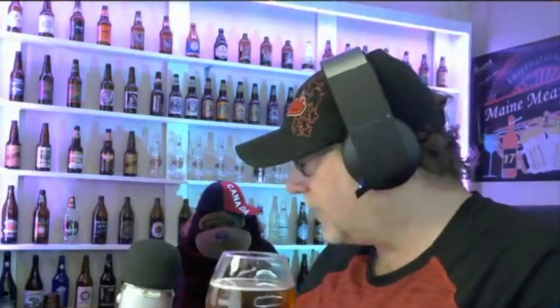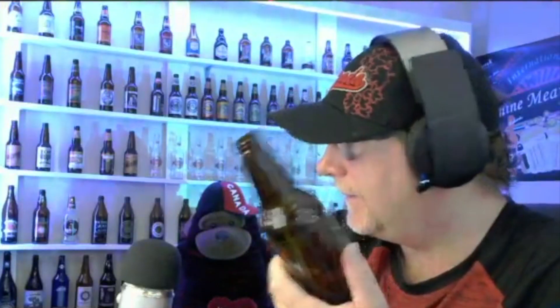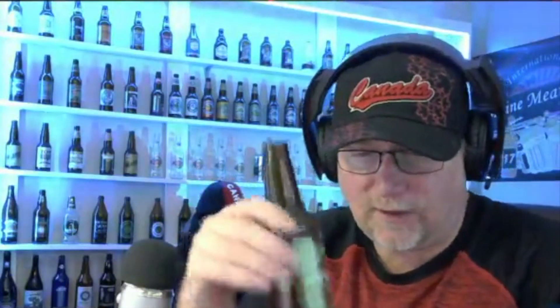Did it mention on the bottle that it was an amber ale? It just says traditional ale. Okay, that's all it says — traditional ale. This is the traditional way. I'll swirl it anyway just for the hell of it. We get the rest of that in the glass. It's a beautiful beer — I like this one.